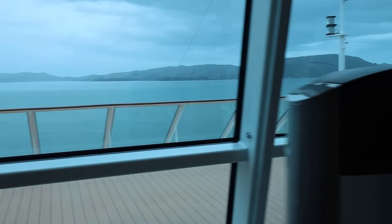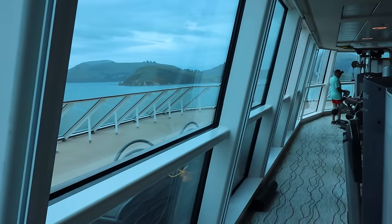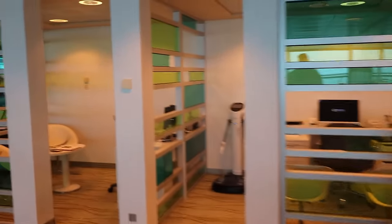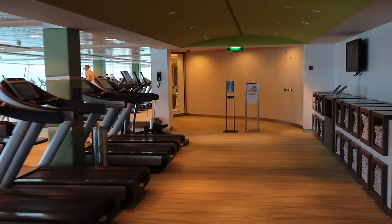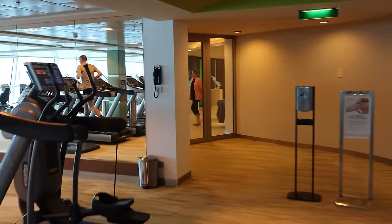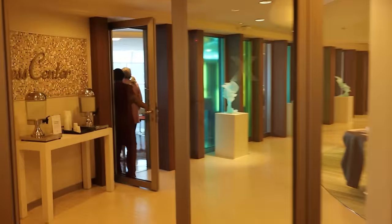They also have a nice outdoor section if you need to get some fresh air while working out — that is very unique to this ship, not many ships have that. If you want consultation or to work with a fitness trainer, those offices are right here. It's a really all-encompassing, sizable gym for this size of ship. We're going to take a walk back out into the spa lobby.